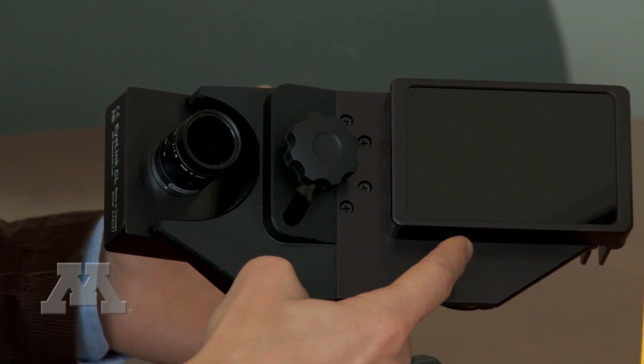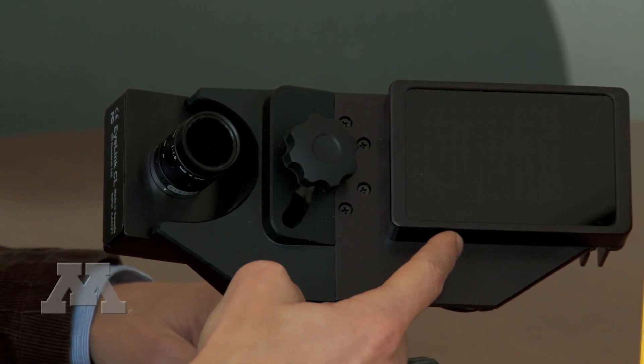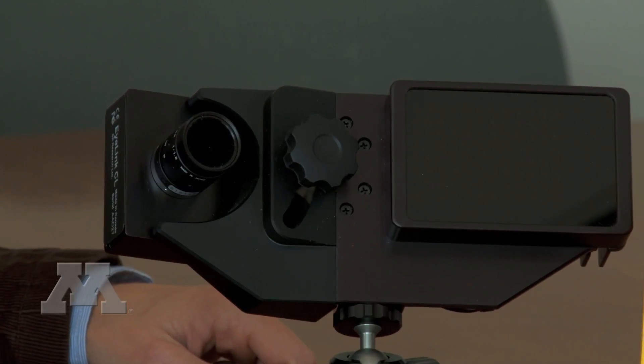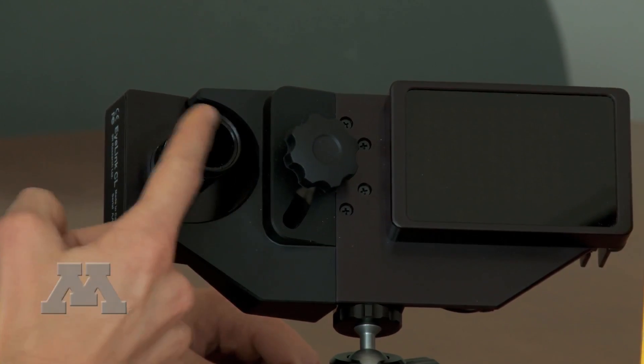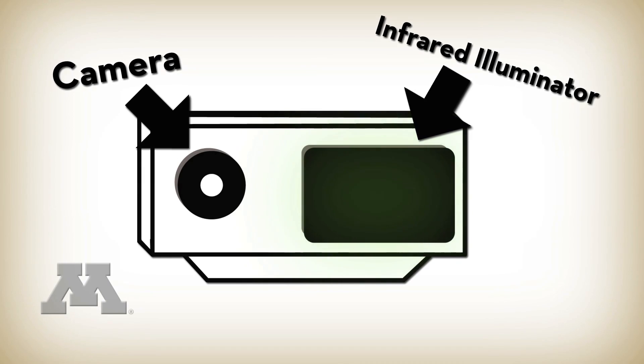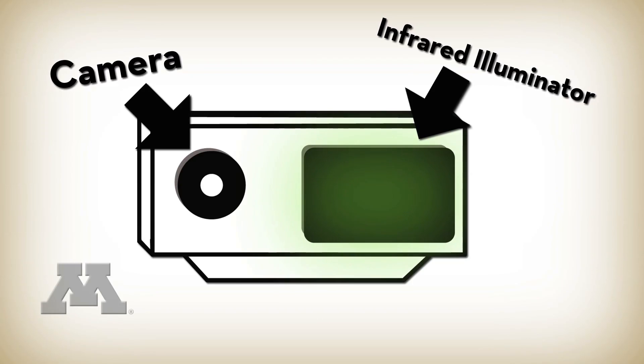We objectively measured visual attention to the Nutrition Facts Panel using this as an eye-tracking camera. An infrared illuminator sends light towards the consumer's face and the camera over here picks up where their eye is looking, using the reflection off the cornea and the pupil.